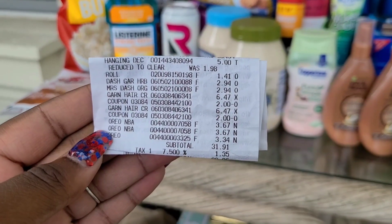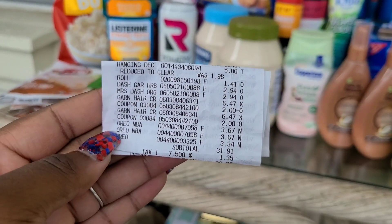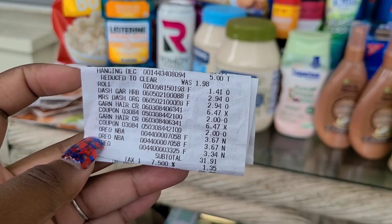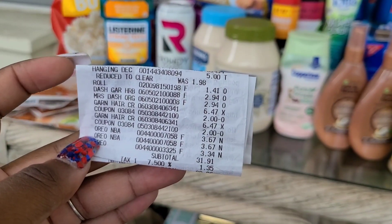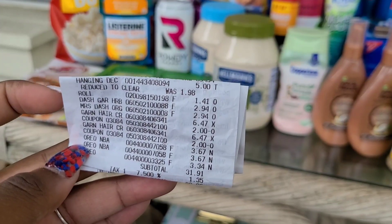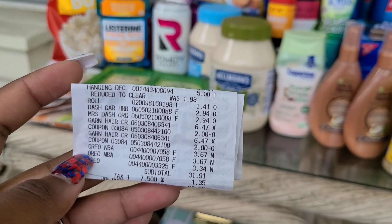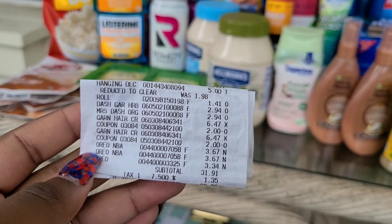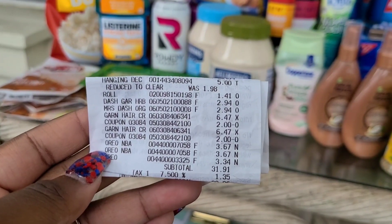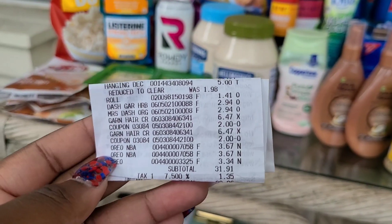Here's our last receipt. On this one I did the Dash seasoning, Garnier hair care, and Oreos. At the top you can see I also picked up a decoration for our front door and some rolls on clearance for $1.41 — those are not going to be included in my final out-of-pocket total. My subtotal here is $31.91, but it'll actually be about $25 and change once I exclude the decoration and the rolls.